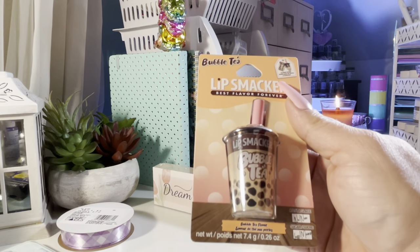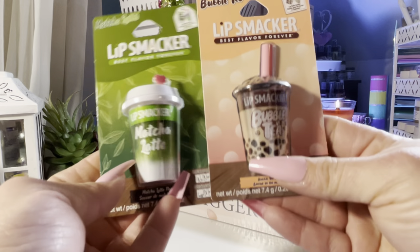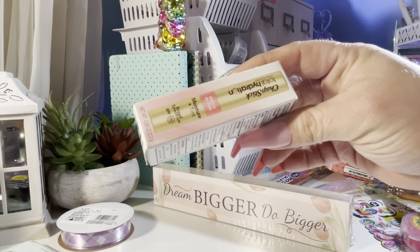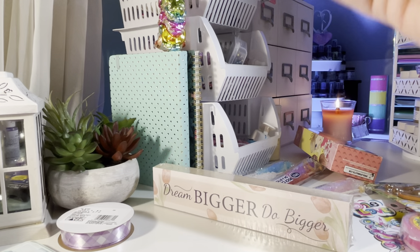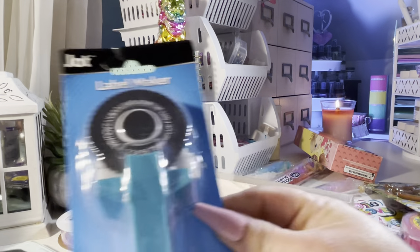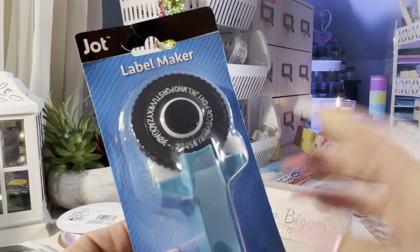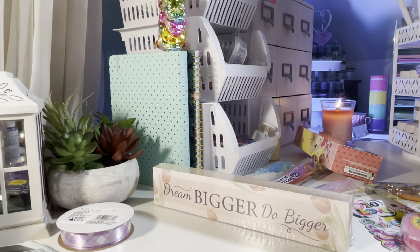I got the Lip Smackers in bubble tea and mocha — those would be fun basket stuffers. These are always like a must have — this is the ChapStick hydration, it has a tint. And then just the Vaseline. I'm keeping these out. I got a label maker — I'm not sure how well this works. If you've used this, let us know in the comments below.